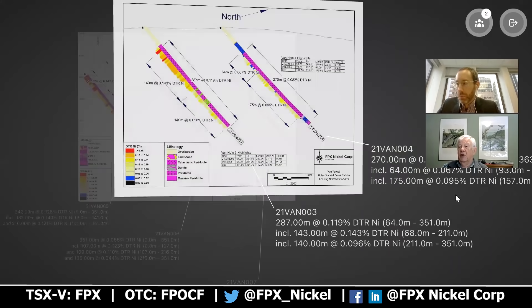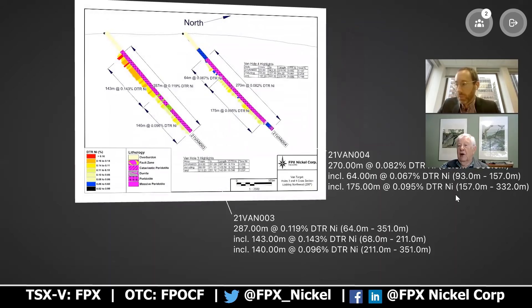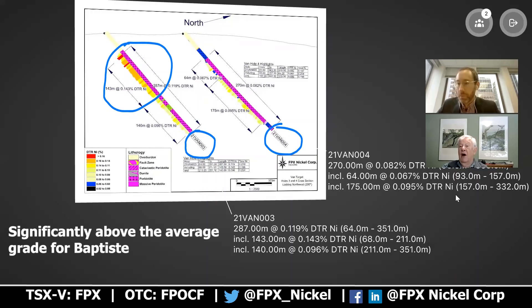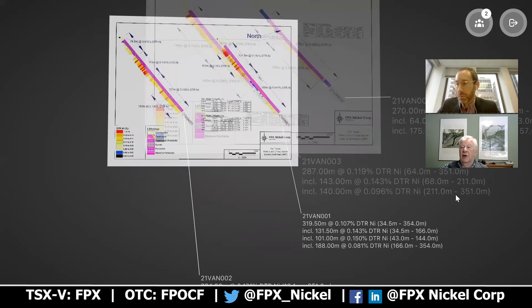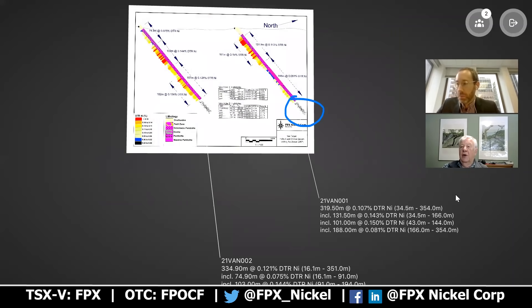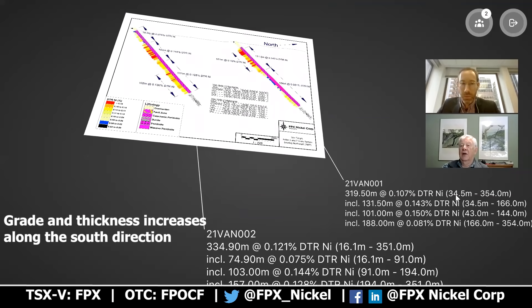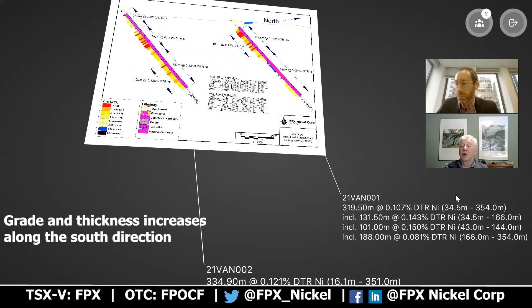Going to the next section, with hole four to the north and hole three to the south, you get exactly the same trend. You can see, for instance, that the top of hole three has 143 meters of 0.143 DTR nickel, which is significantly above the average grade for Baptiste. And if you go to the next section with holes one and two, again you get exactly the same trend — the grade increases and the good grade gets thicker as you go to the south.